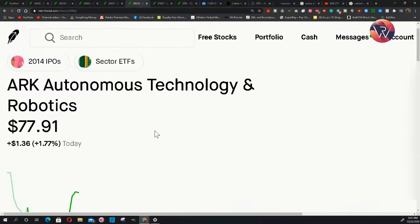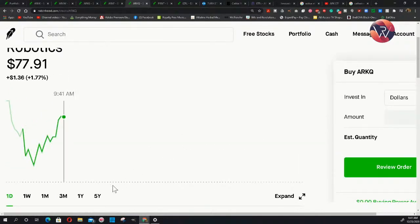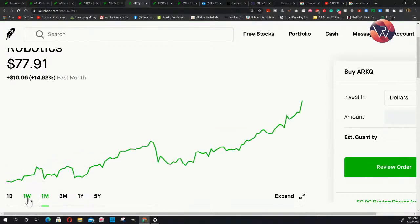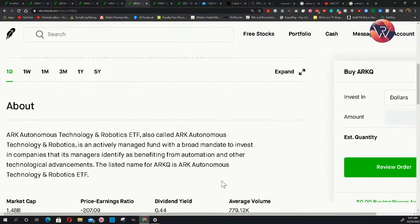Next is ARKQ — ARK Autonomous Technology and Robotics. Over five years it's been up 303%. The past year, 107%. The past three months, almost 40%. The past month, 15%. The past week, 7%. Today it's up almost 2%. It says ARKQ is an actively managed fund with a broad mandate to invest in companies benefiting from automation and other technological advancements. This one definitely is not going anywhere — every electric vehicle company, whether in America, China, the Netherlands, Sweden, or Europe, is moving toward autonomous driving.